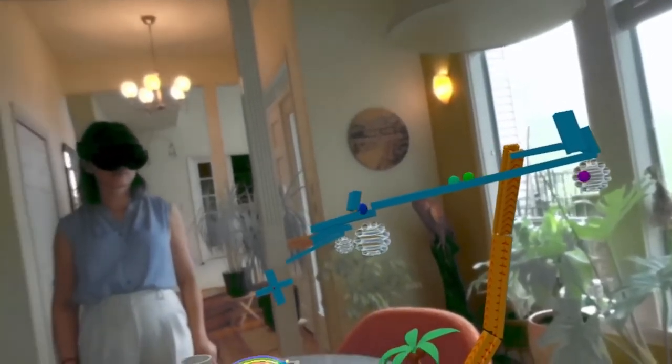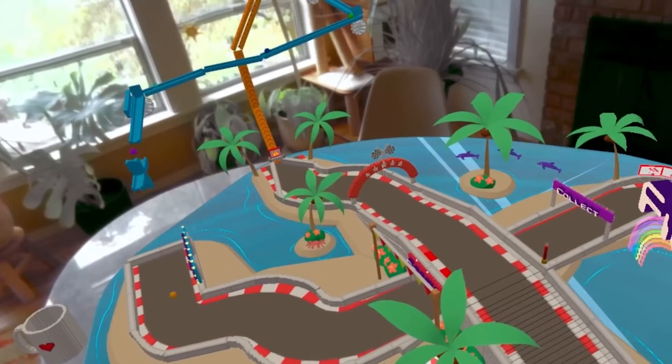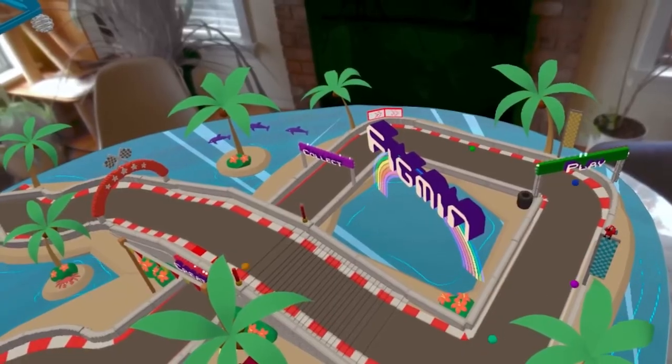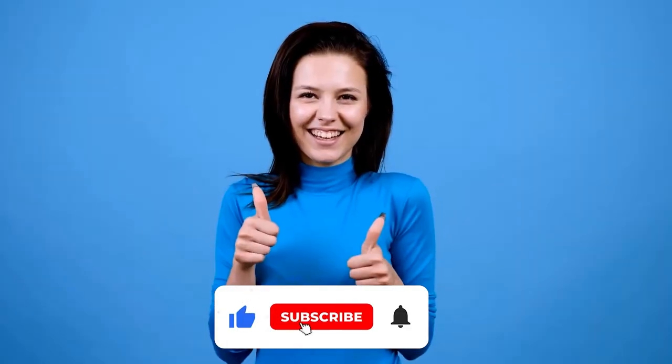Although Meta plainly intended it to be, the MetaQuest Pro is not for everyone. However, users who use their headset for games, exercises, and entertainment will still feel at home using the Quest Pro despite its focus on workspace and collaborative tools. Let us know your views about the MetaQuest Pro and its specifications in the comments below, and make sure to subscribe to our channel to never miss out on any more videos by MetaHub.